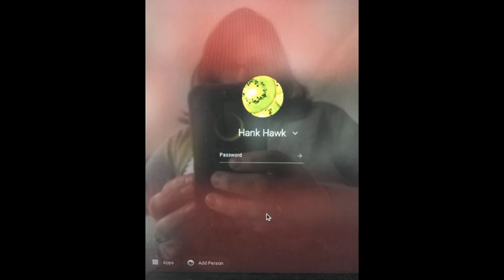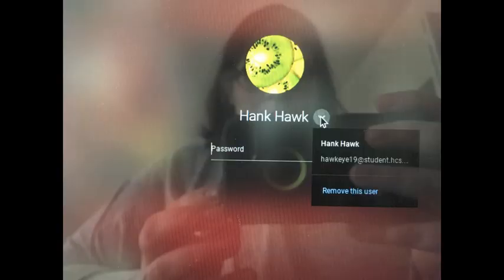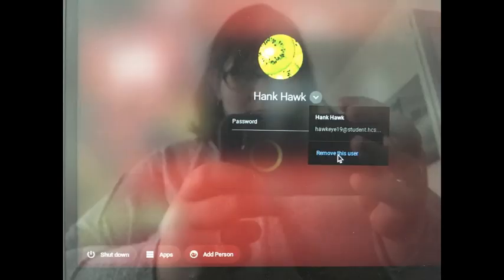If you have shut down the Chromebook completely and are still having problems, the next troubleshooting tip is to remove the student account from the device and then add it back on as if they are a new user. Restart the device and have the student on the main login page, where their username should be displayed along with a field for them to enter their password. Next to the student's name you will see a down arrow. When you click on that, you will see their name and email address appear, and then in blue letters you will see 'remove this user.'